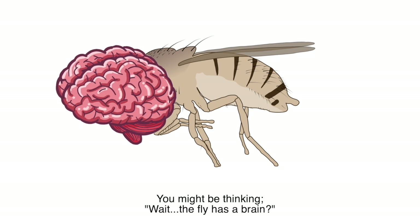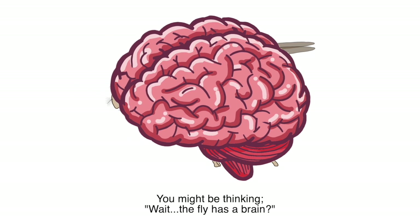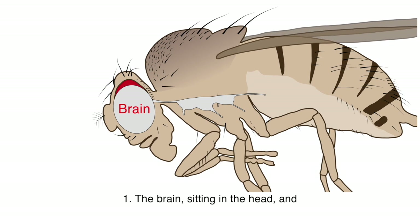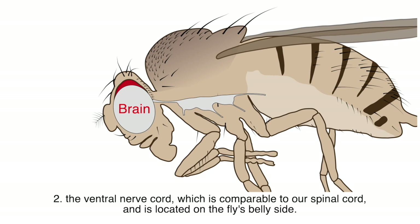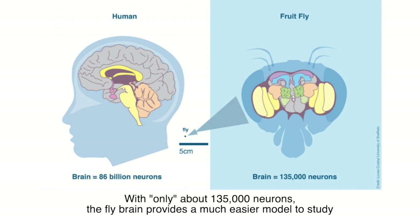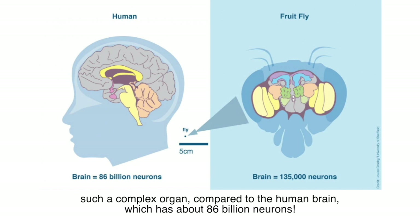You might be thinking — the fly has a brain? Yes, its nervous system is composed of two parts: one, the brain, sitting in the head, and two, the ventral nerve cord, which is comparable to our spinal cord and is located on the fly's belly side. This part controls most bodily movements, like walking and flying. With only about 135,000 neurons, the fly brain provides a much easier model to study compared to the human brain, which has about 86 billion neurons.